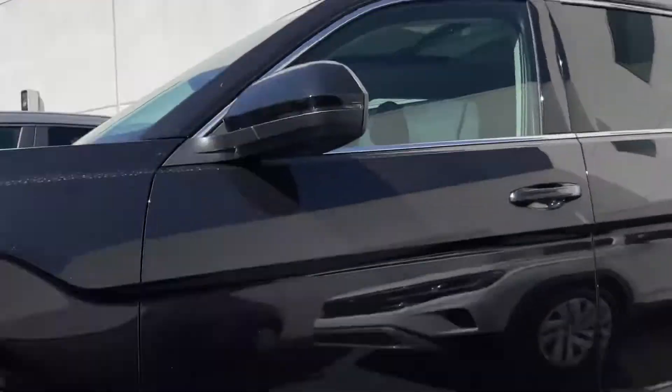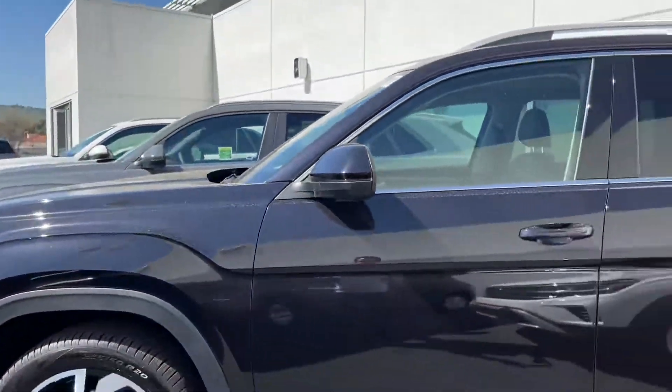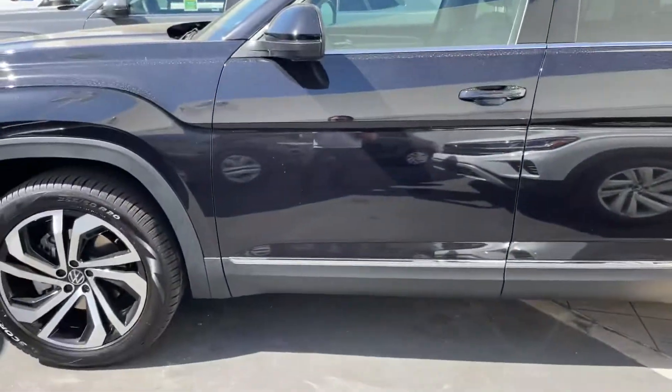Hey Dina, it's Niles Objai here at Capstron of Volkswagen. I hope you're having a wonderful day. I'm here in front of this gorgeous SEL Premium 4Motion Atlas.